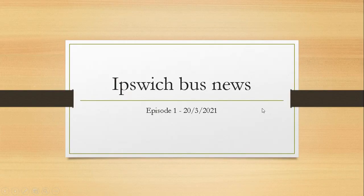Hello everybody and welcome to Ipswich Bus News. This will be a weekly video talking about the bus news around Ipswich — Episode 1. This will be covering Ipswich Buses and First Ipswich, and possibly private companies if there's anything to report on.